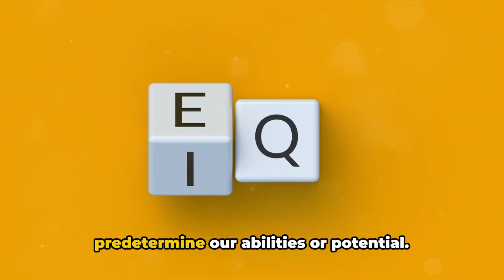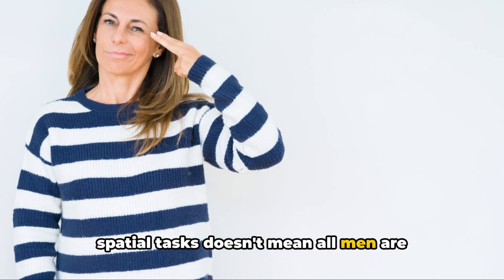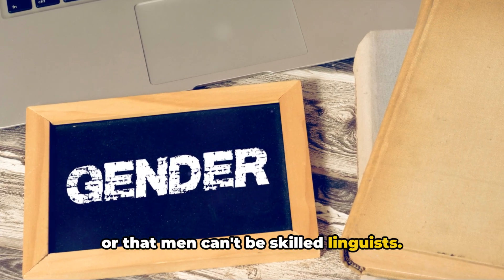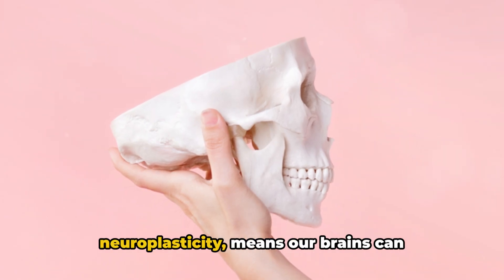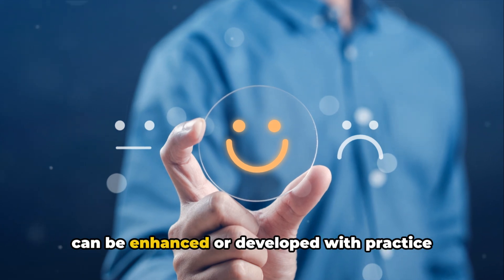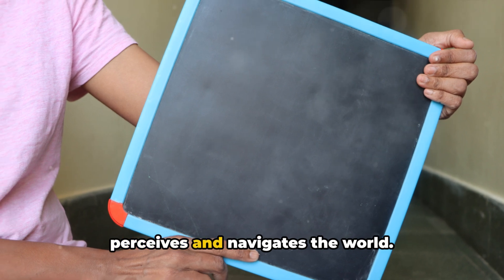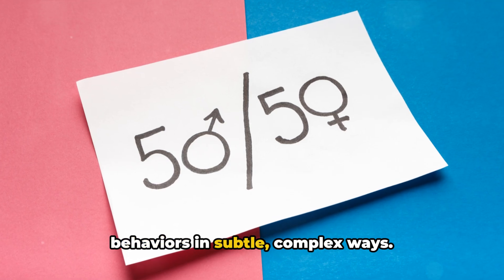These cognitive differences also don't predetermine our abilities or potential. Just because men are generally better at spatial tasks doesn't mean all men are good at them or that women can't excel in them. Similarly, even though women typically have better language skills, it doesn't mean all women are proficient in languages or that men can't be skilled linguists. It's also worth noting that the brain is highly adaptable — known as neuroplasticity — meaning our brains can grow, change and adapt throughout our lives, so our abilities can be enhanced or developed with practice and experience. In conclusion, the cognitive differences between male and female brains offer fascinating insights into how each sex perceives and navigates the world.